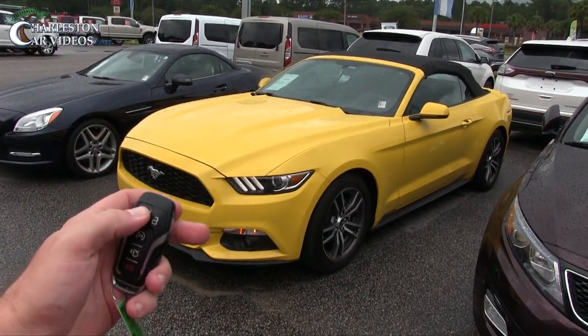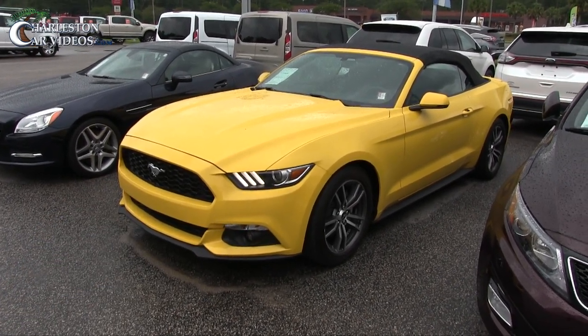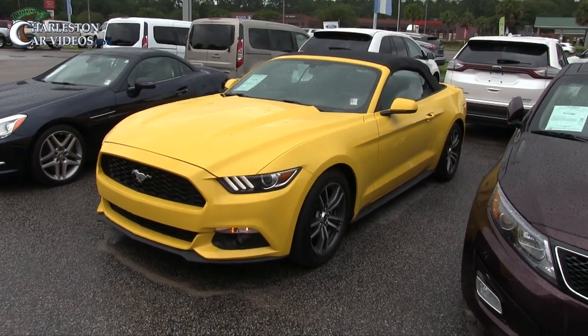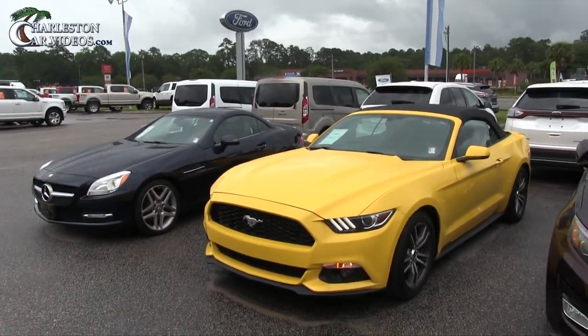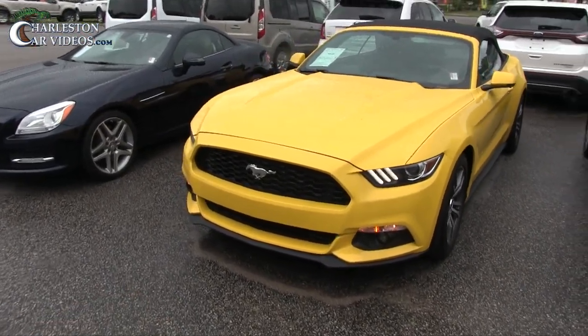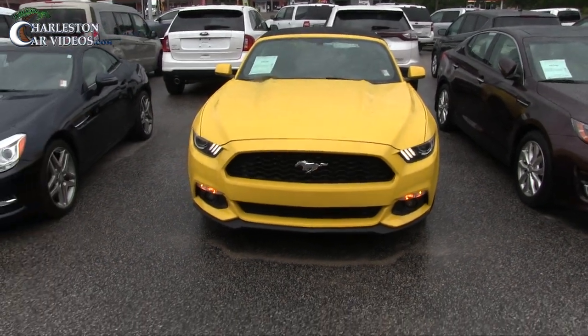Here's the key to it. Let's try the remote start - see how that works today. Ford has the easiest remote start system. Literally hit the button twice and it cranks up. I've had other car brands where I've done the remote start and I'm like, why isn't it cranking? Anyway, look at that - pretty sweet.